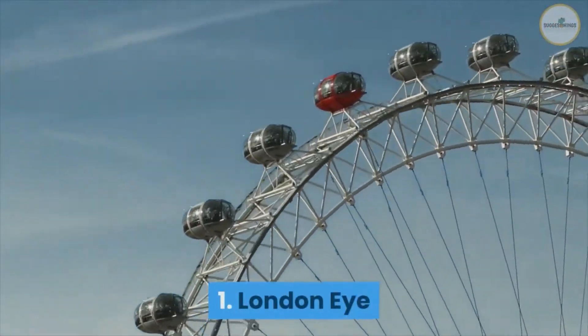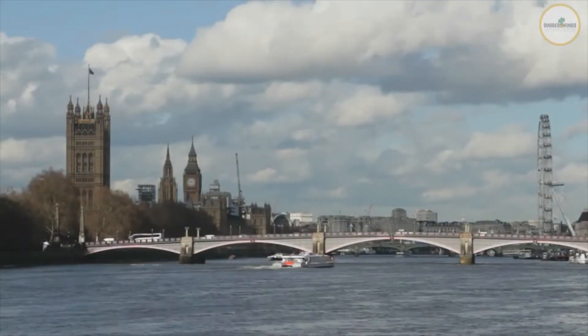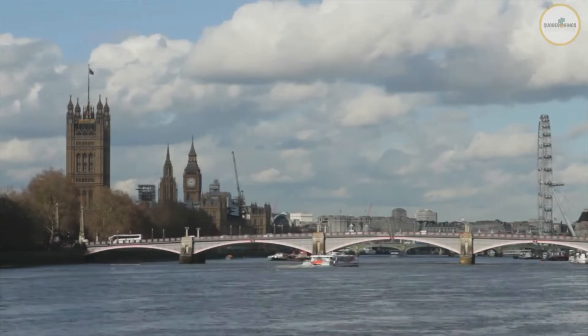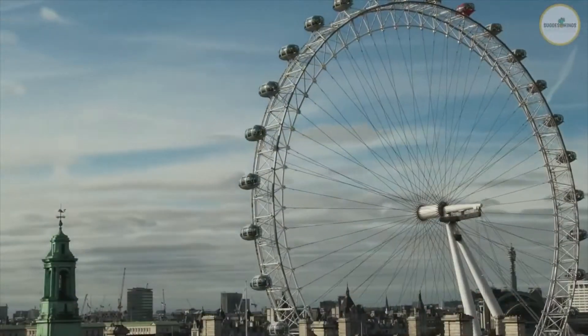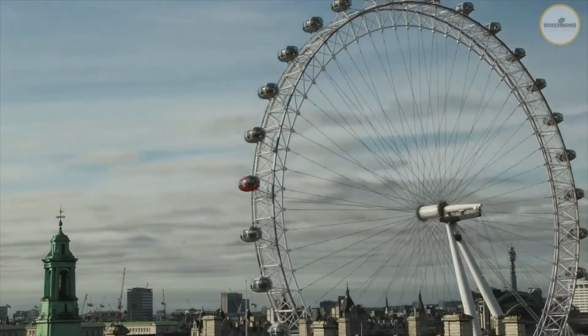Number 1: London Eye. The London Eye is a popular tourist attraction located along the River Thames, near Big Ben and the Tower of London. Millions of people use this 135-meters-high ferris wheel every year. If you want to see the River Thames and London from another angle, you should go to the London Eye.